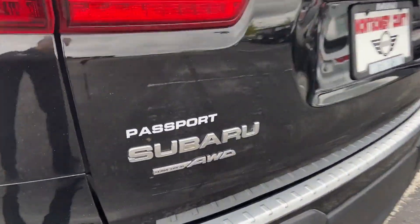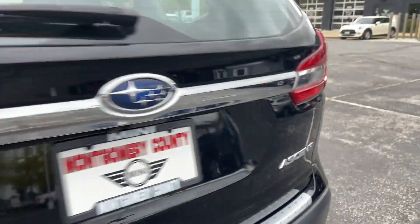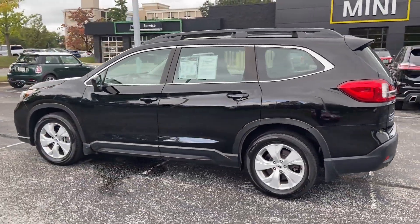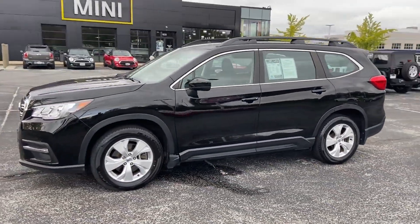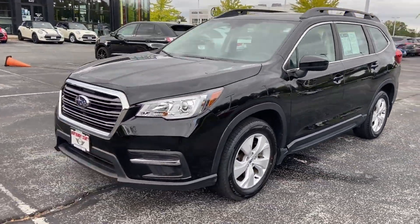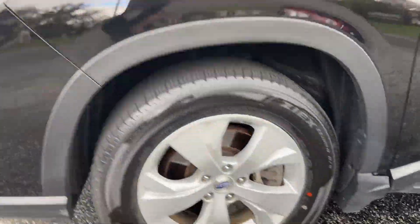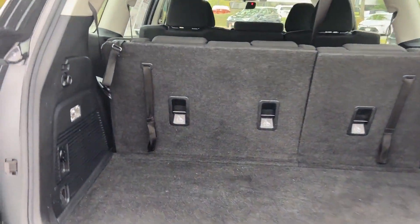Aluminum Wheels, Passenger Side Airbag Sensor, Adjustable Steering Wheel, Traction Control, Power Side View Mirrors, Variable Speed Intermittent Wipers, Alarm System, Air Conditioning, ABS, Power Locks, Front Side Airbag, 4-Wheel Disc Brakes, Tire Pressure Monitor, Rear Reading Light, and Trip Monitor.